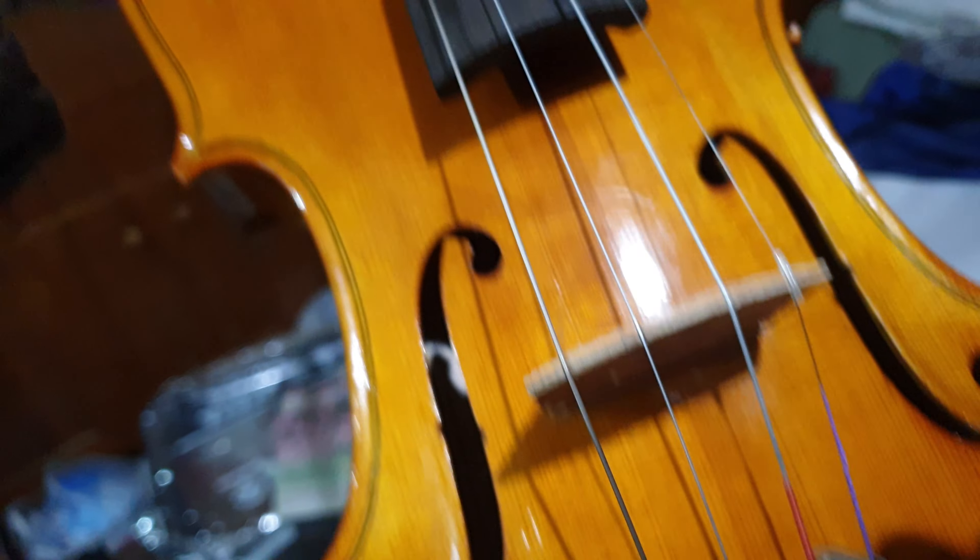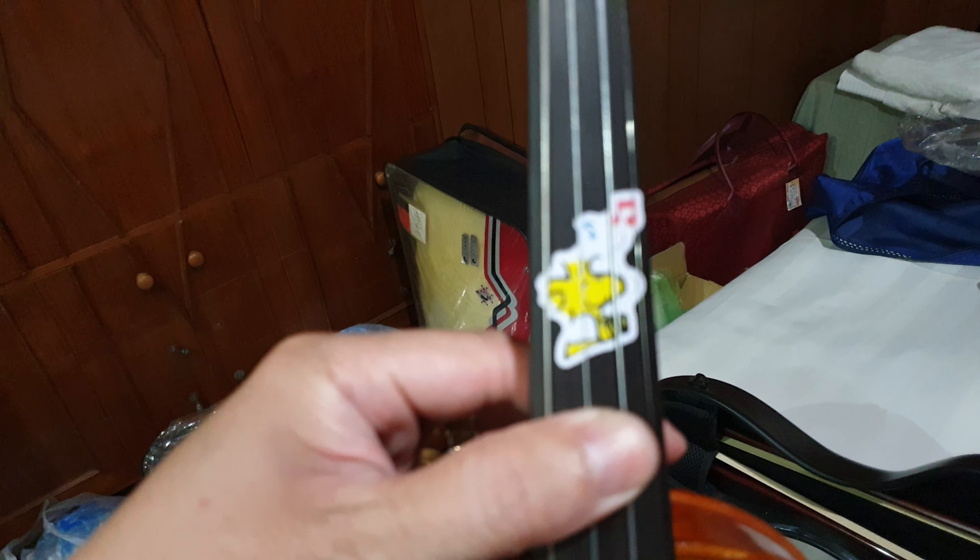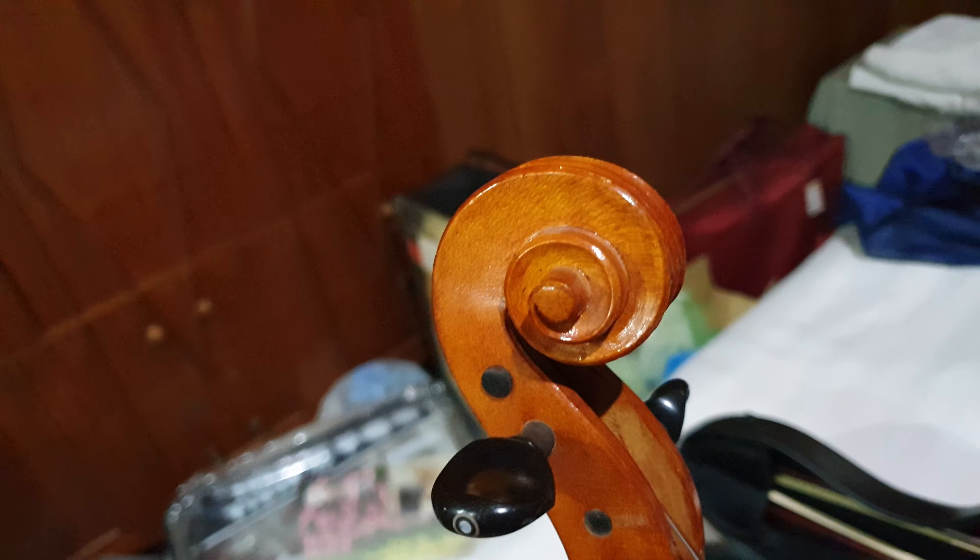Don't be hating on my stickers, alright? It does not affect the sound one bit. I love my violin.